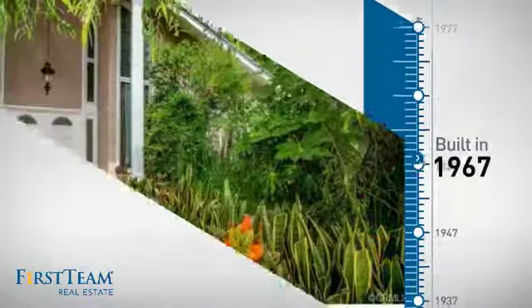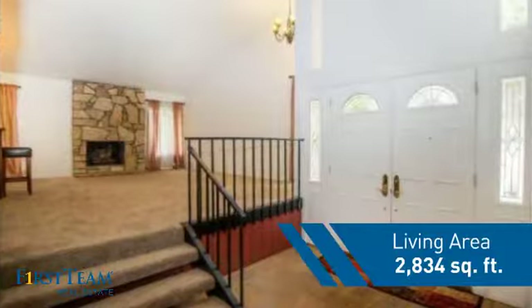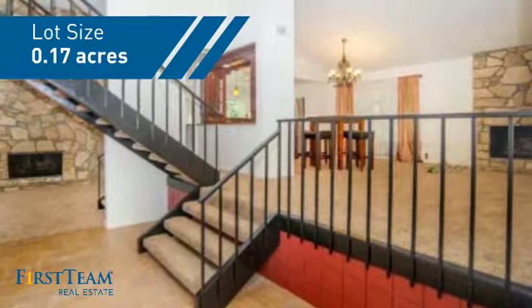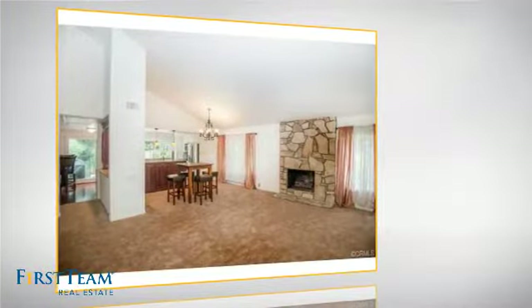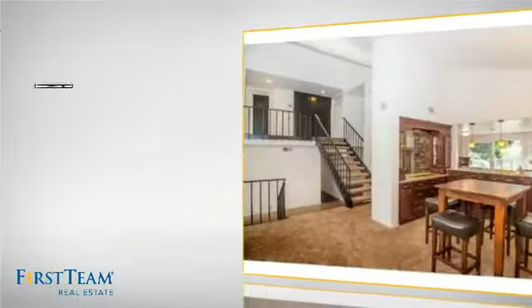This property was built in the late 60s and features over 2,800 square feet of space, giving you a spacious layout to play host or kick back and relax after a long day. Inside you'll find four bedrooms, so everyone has a private space to come home to, as well as three full bathrooms.